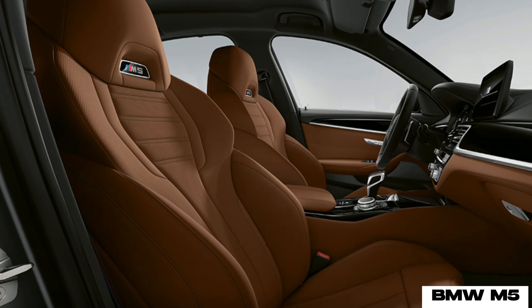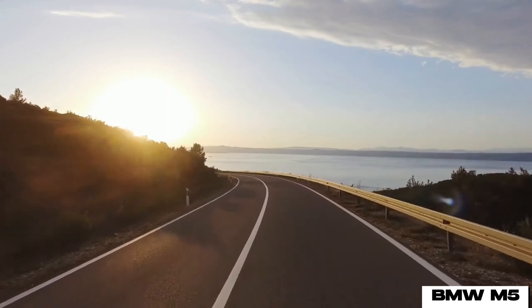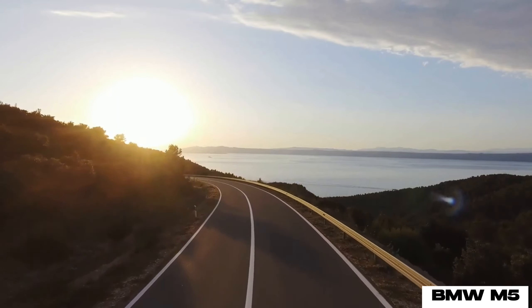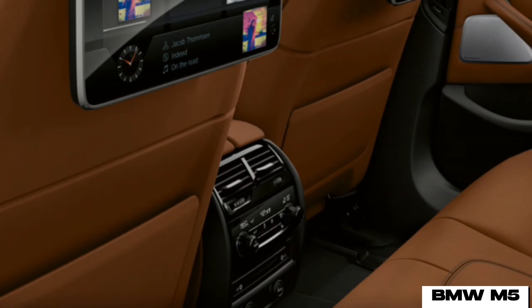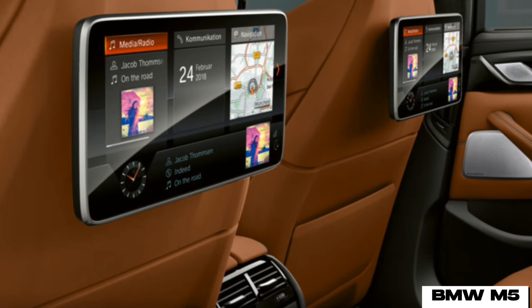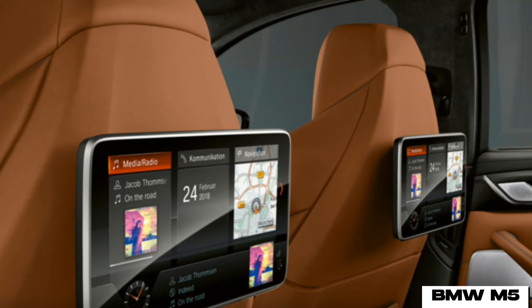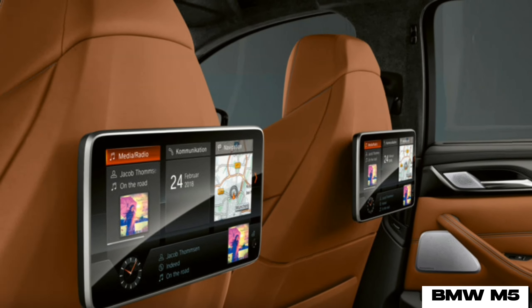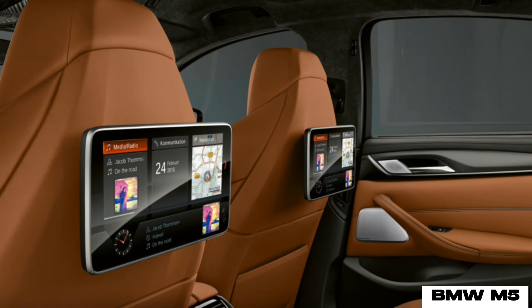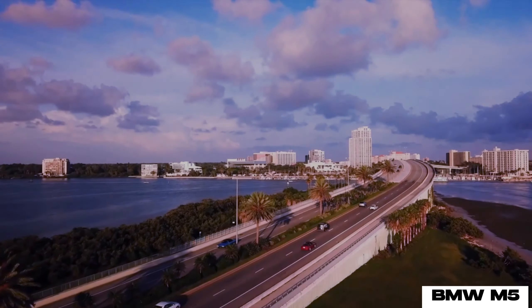The limited production BMW M5 CS is the most powerful M5 variant ever made, with 627 horsepower and 750 newton meters of torque thanks to a 4.4-liter twin-turbo V8 engine. However, the CS would soon lose this title by a very large margin. The BMW G60 M5 will reportedly produce as much as 790 horsepower and 1,000 newton meters of torque, approaching supercar territory and dropping acceleration figures even further.